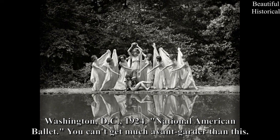Washington, D.C., 1924 — National American Ballet. You can't get much more avant-garde than this.